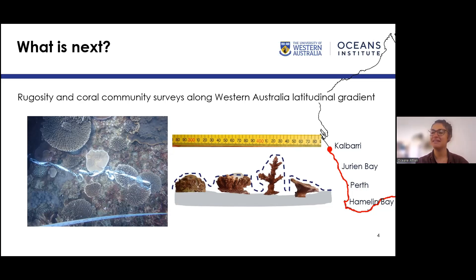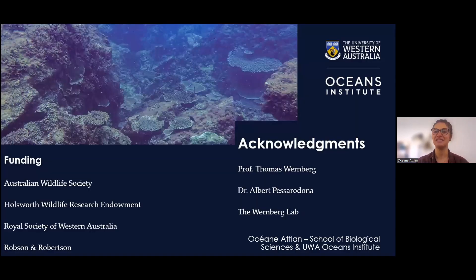Thank you for all the funding and to the Australian Wildlife Society. A huge thanks to the Wernberg lab where I am based, and to all the people who help me in the field — I can't dive alone so I rely on many divers. It's been a great last season and I hope the next one will be just as good. Thank you very much for listening.